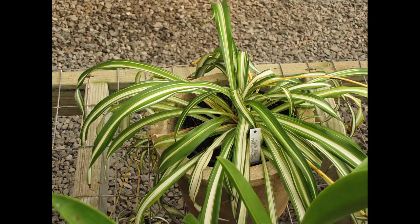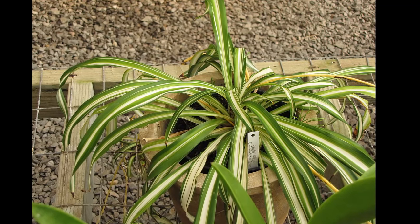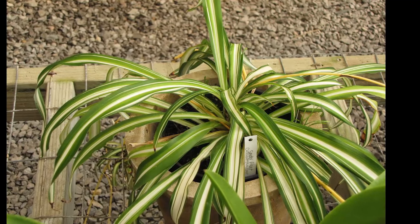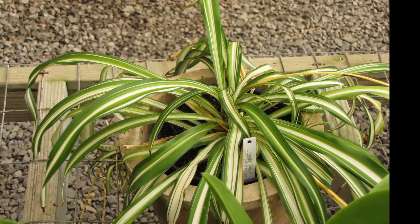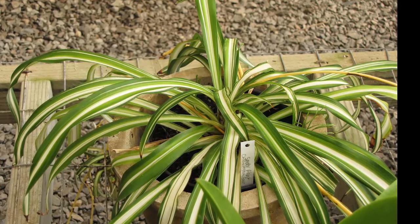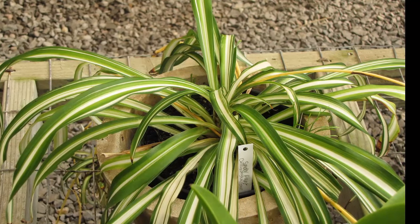5. Spider Plant. Not to be confused with a snake plant, the spider plant is also a champion cleanser of air. The NASA tests showed it to remove around 90% of the potentially cancer-causing chemical formaldehyde from the air. Since formaldehyde is found in common household products like adhesives, grout and fillers, it's a good idea to keep one of these plants around.